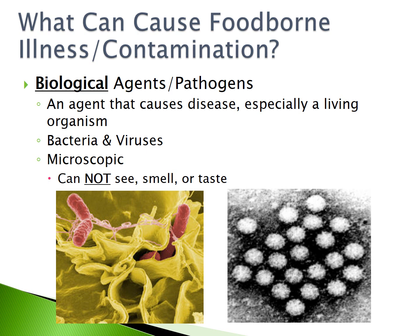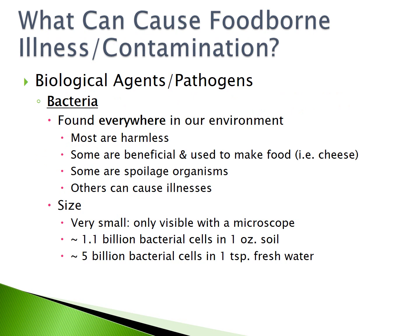The third type of contaminant is biological agents or pathogens. These are agents that cause disease, especially living organisms. The two main examples are bacteria and viruses. They are microscopic and you will not be able to see, smell, or taste them. Bacteria are found everywhere in our environment. Most are harmless, but some are beneficial and used to make food like cheese. Some are spoilage organisms, and others can cause illness. There are about 1.1 billion bacterial cells in one ounce of soil and about 5 billion bacterial cells in one teaspoon of fresh water.